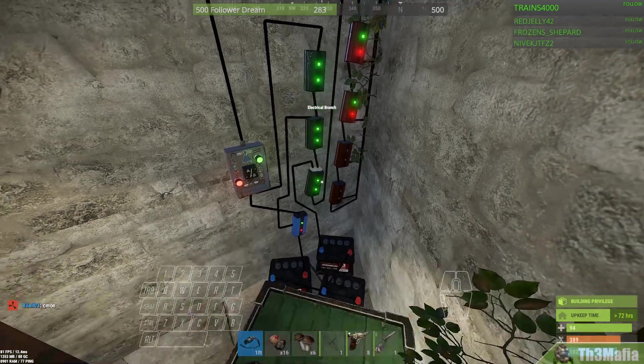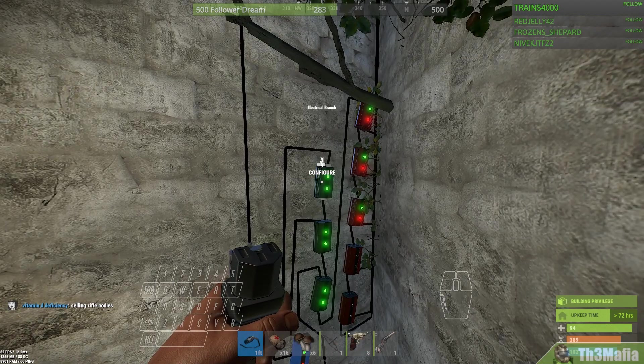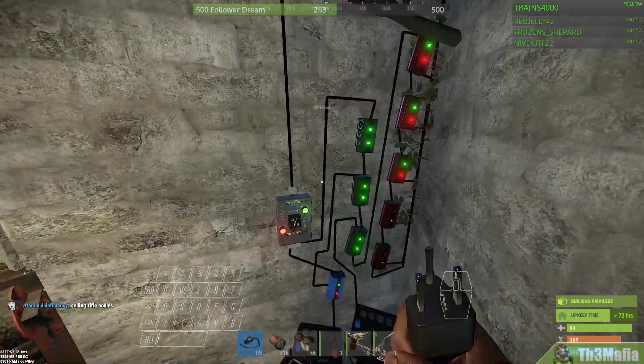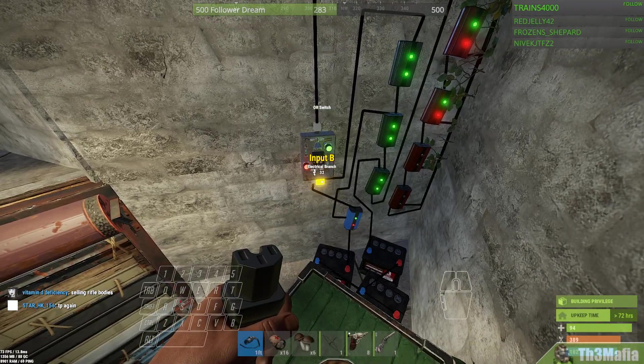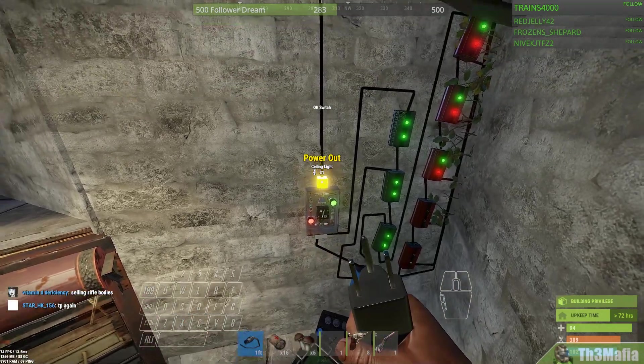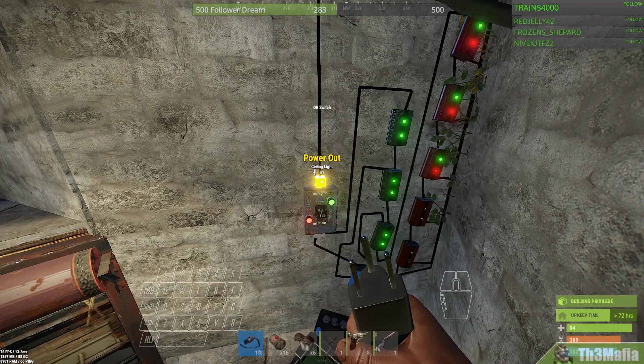That one shuts it down, this one charges, this one shuts down the power source, this one provides power directly from the solar. So either the battery is going to charge it or the solar is going to charge it and have one combined output — whatever the highest charge is that it can put through.